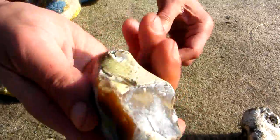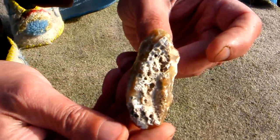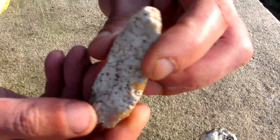Next we have this heavily worked point. It's been quite crudely worked all around the sides to a point, as well as this retouch on the top. It's not been worked on the other side very much, although that does appear to be some sort of decoration.